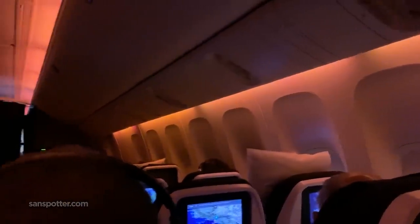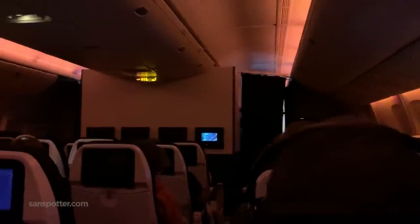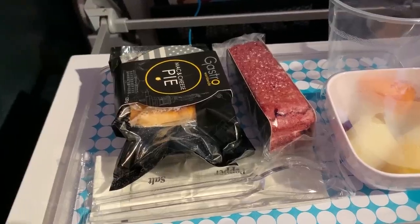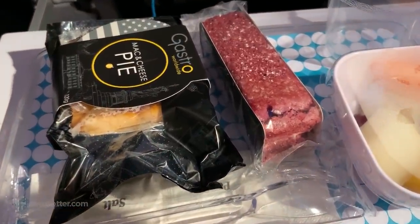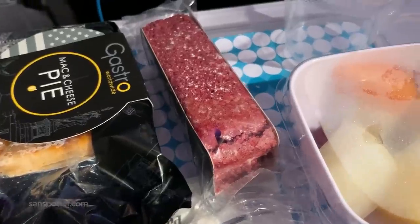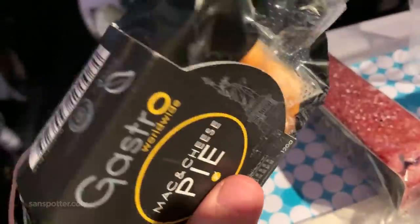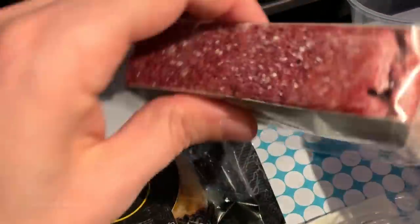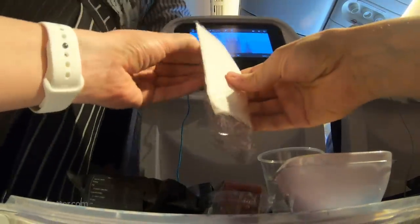Good news for those of you who are sick of me saying only nice things about Air New Zealand so far — this is the point in the video where I have a legitimate complaint. The second meal service was one of those kind of meals that we all secretly crave, but always avoid because of how terrible we feel about ourselves after eating it. A mac and cheese pot pie with a piece of red velvet cake to wash it down. Sounds delicious, and it was, but good lord — Air New Zealand wants me dead. I'm sure of it.